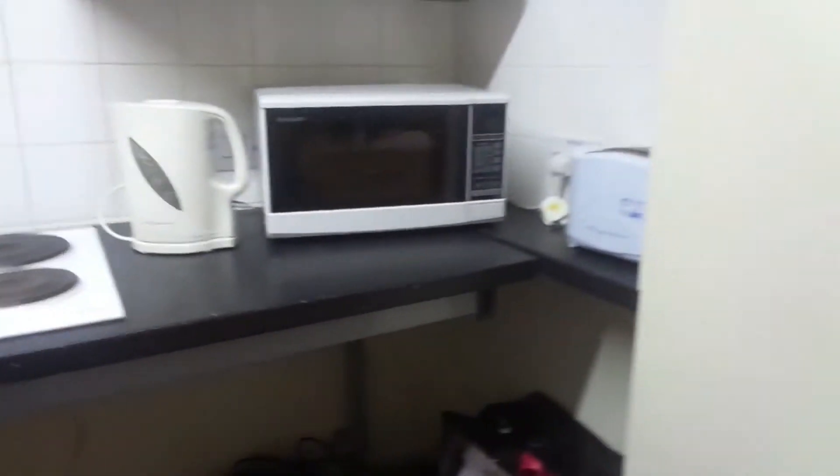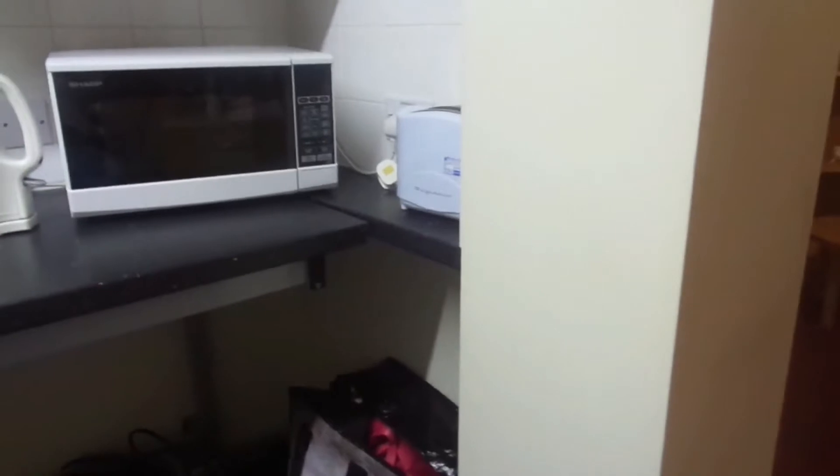A hob, a kettle, a microwave, a toaster. So yeah.